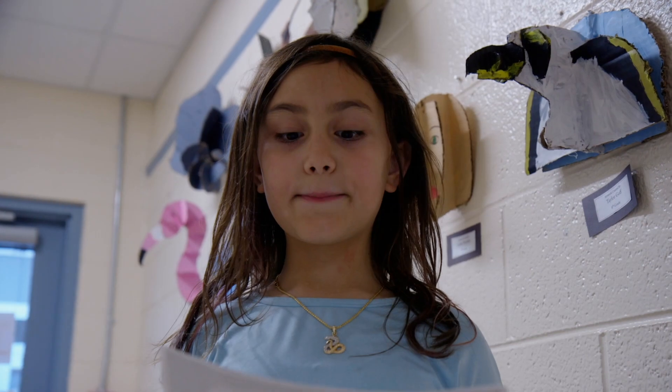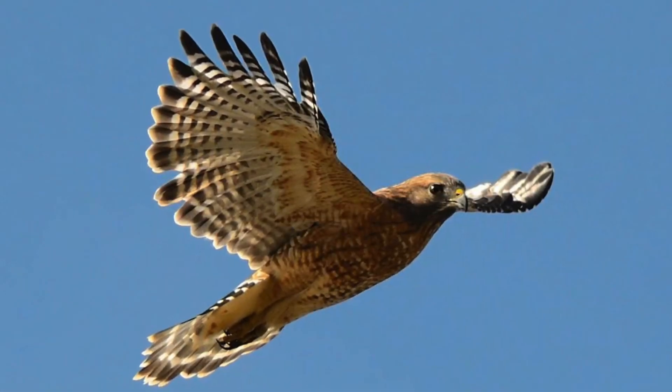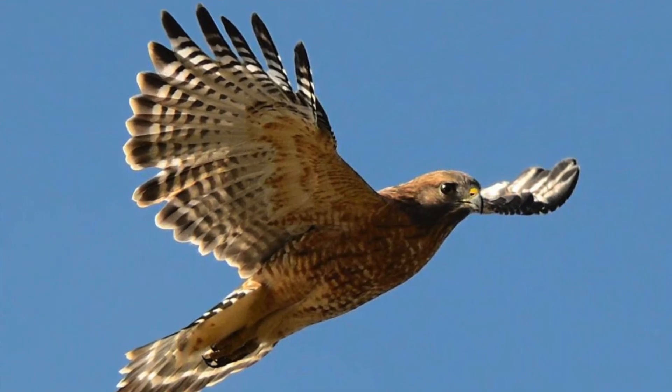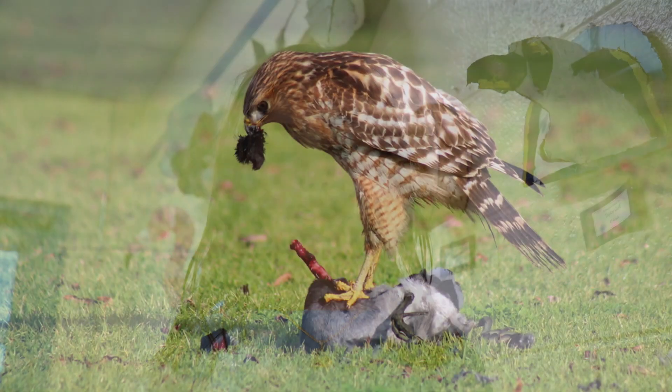Hello, my name is Nicole and I will be telling you about Red-shouldered Hawks. Red-shouldered Hawks live in woodlands, wooded rivers, and timbered swamps. They mostly eat reptiles, amphibians, large insects, and small birds.